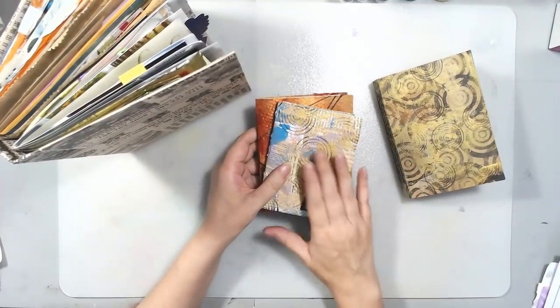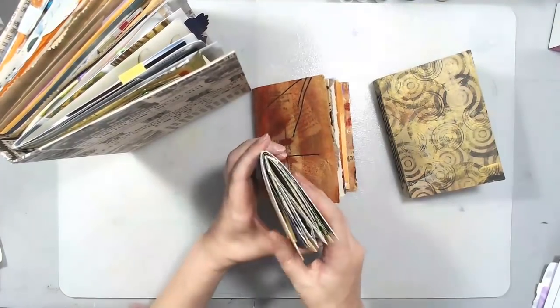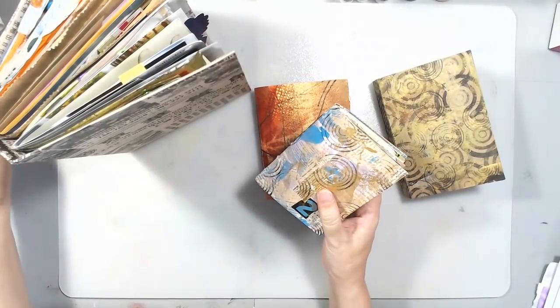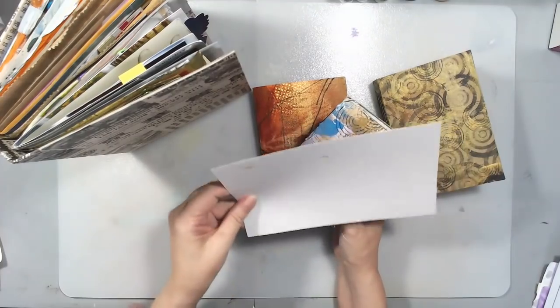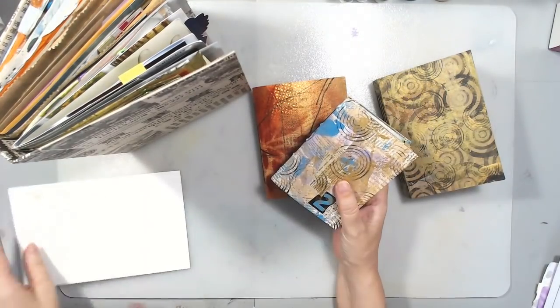They can be any size. I like small books, so of course I made a little small one. I made it from a single piece — the cover here is a single piece of cardboard, and you can choose what thickness of cardboard you would like.